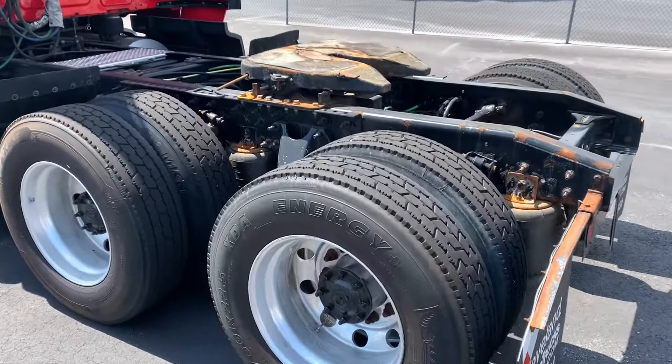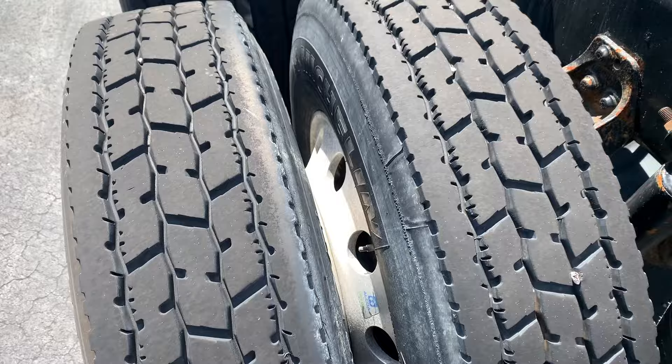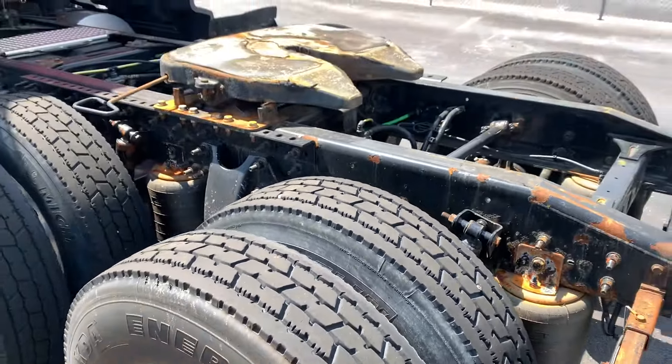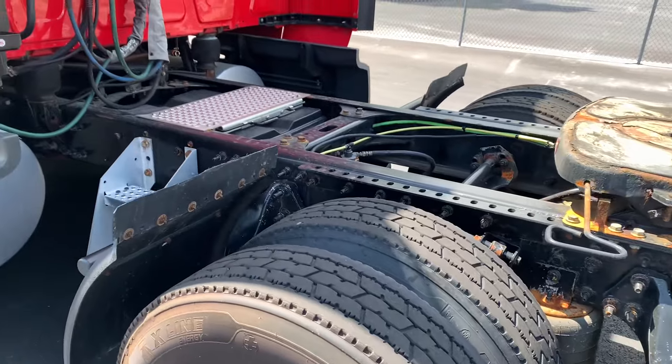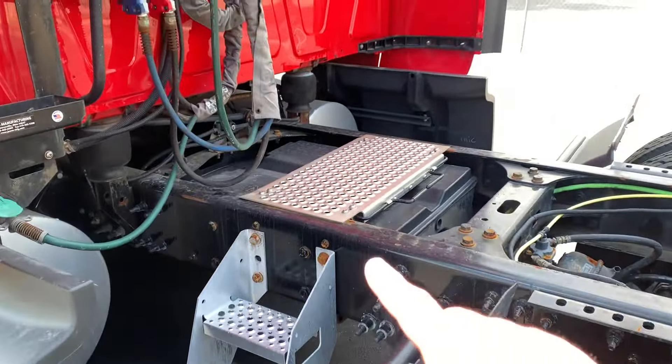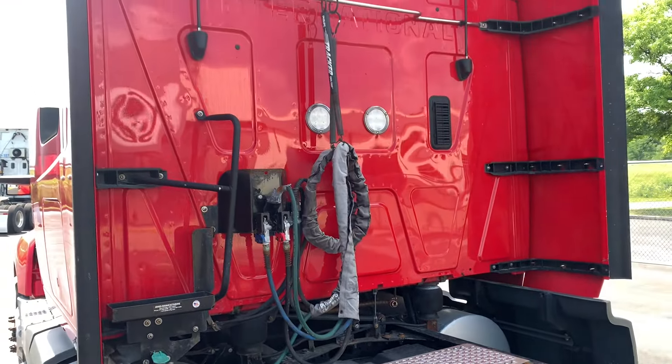Dual 100-gallon tanks. Dual aluminum wheels. Fixed fifth wheel. It's got the batteries here for the APU system for the rear sleeper.